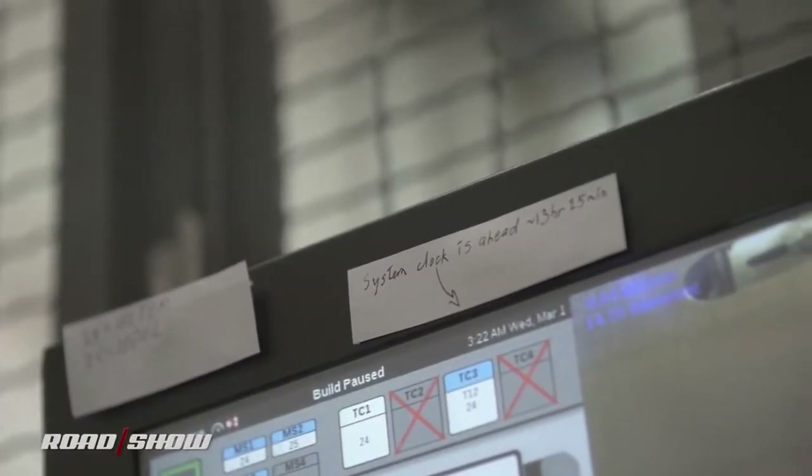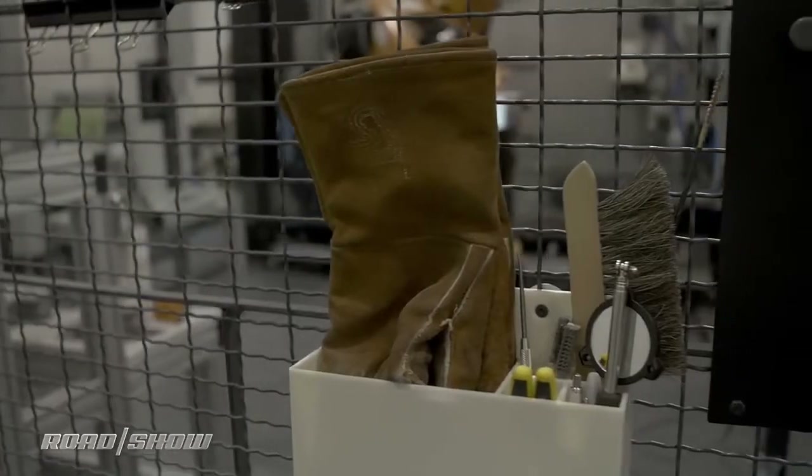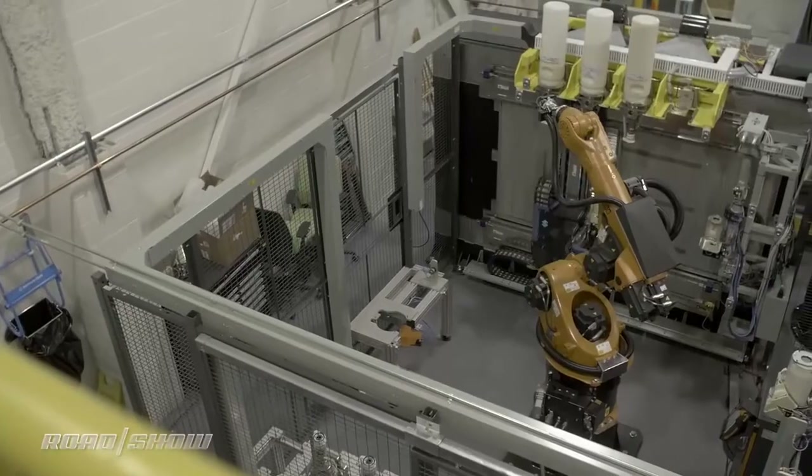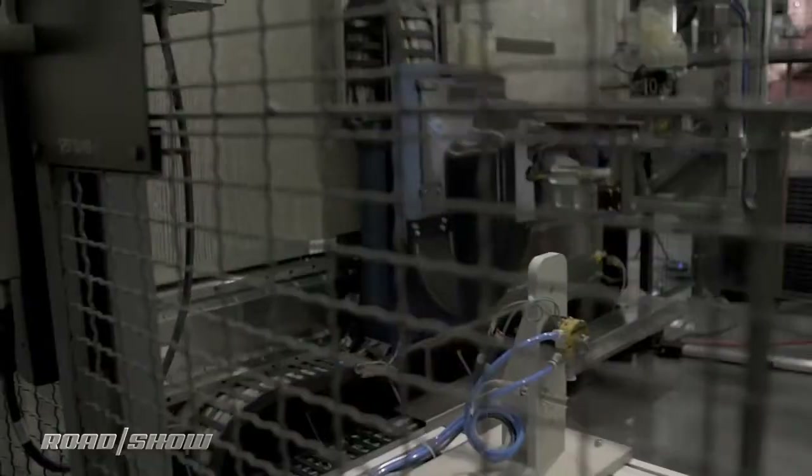We've been hearing for years about how 3D printing is poised to revolutionize car manufacturing, but it's still hard to grasp just how this rapidly maturing technology will upend the status quo. That's why I'm here at Ford's Research and Innovation Center in Dearborn, Michigan, to check out the company's new Stratasys Infinite Build 3D printer.